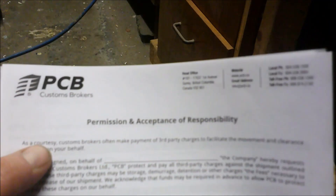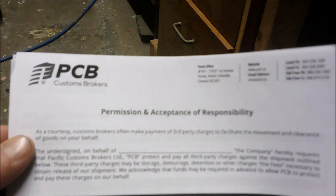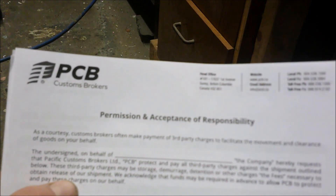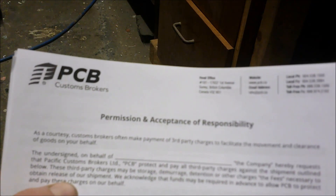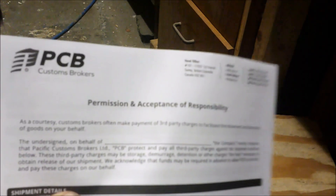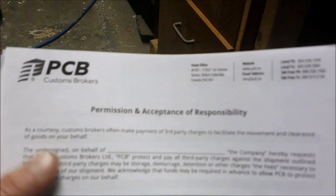If you want to know about the paperwork needed for shipping into Canada or the US, I can walk you through the process — it's just paperwork and talking to the right people. It's a bit of a long process, but it's worth it to get a good deal. There are lots of good deals to be had buying direct from China.